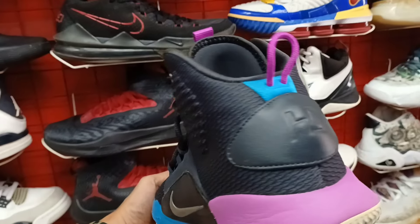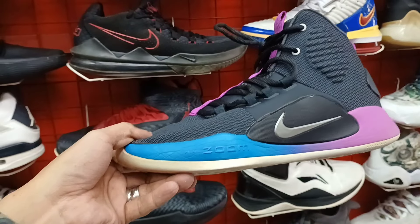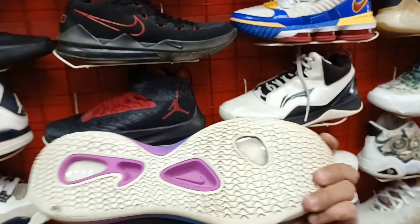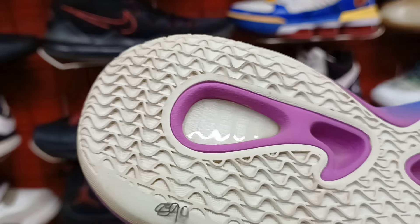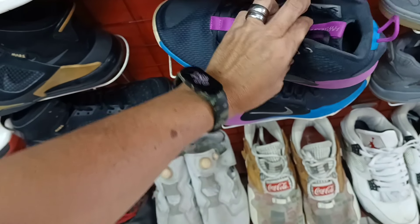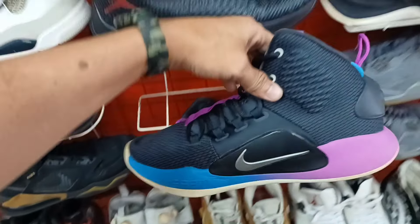Ganda rin na ito. Ganda ng colorway na itong Nagi Zoom pang basketball, Hyper Dunk. Ganda ng colorway nya. 890 lang sya. Panalo pa ito. Size 8.